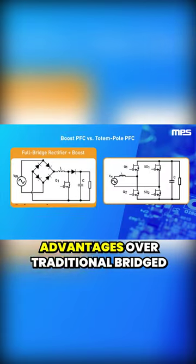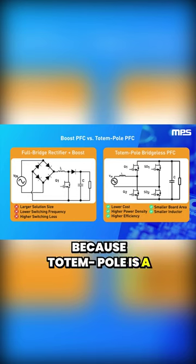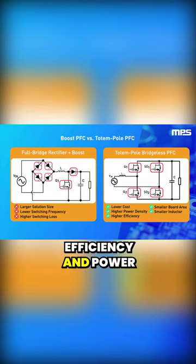Totem pole topology offers several advantages over traditional bridged PFC. Because totem pole is a bridgeless topology, it has fewer semiconductor components, which reduces cost while increasing efficiency and power density.